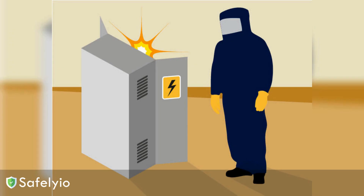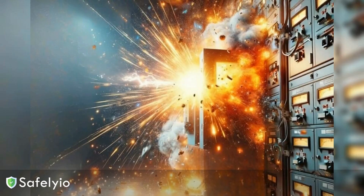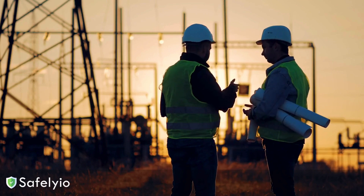Arc flash is scary, but being vigilant and following proper safety protocols can go a long way towards keeping everyone out of harm's way. Take a few minutes to inspect your work area, suit up in the right PPE, and stay hyper-aware of your surroundings. A few minutes of prevention is worth a lifetime of safety. Remember to stay safe out there.